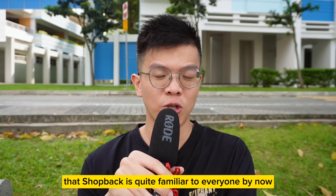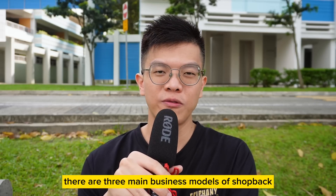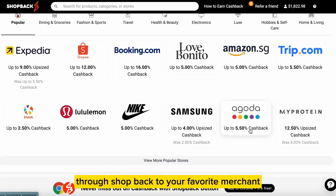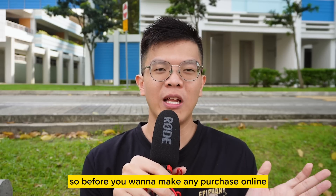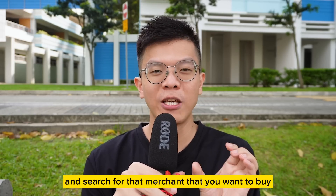The first rewards app I want to introduce is ShopBack, and I believe ShopBack is quite familiar to everyone by now. There are three main business models of ShopBack. Firstly, there is ShopBack Online, whereby you have to click a link through ShopBack to your favorite merchant and then you can earn some additional cashback. So before you want to make any purchase online, it will be good that you go to ShopBack and search for that merchant that you want to buy your product from.